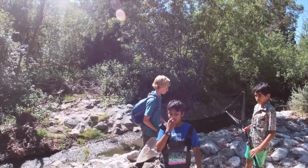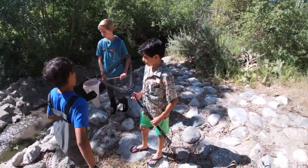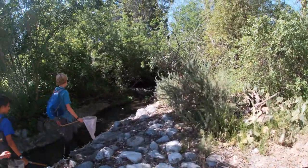From here on out, we're going to start our creek exploration. The dam is farther that way. You guys are on my head. Come on, guys, let's go.